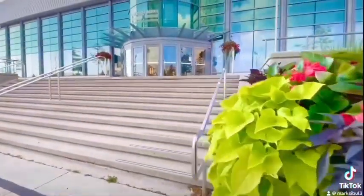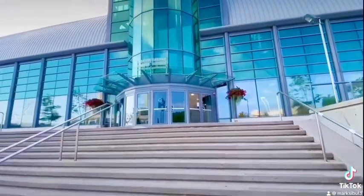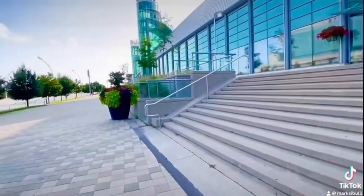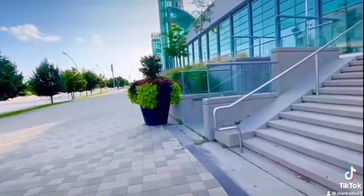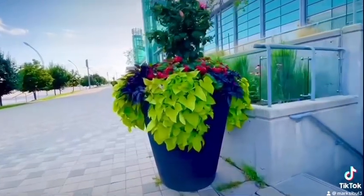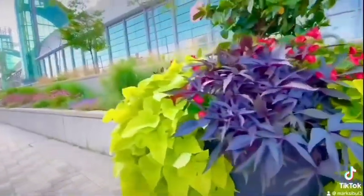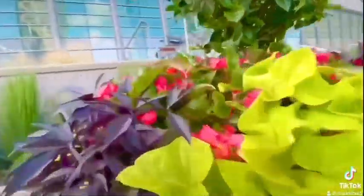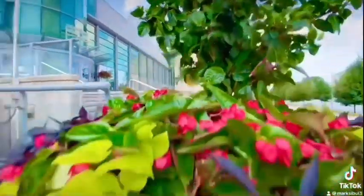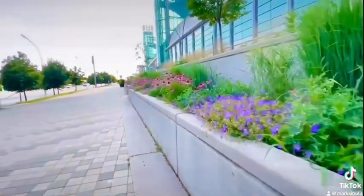So this is the exhibit hall. There's a big pot over here with the flowers. Look at these flowers, and all the flowers all the way there.